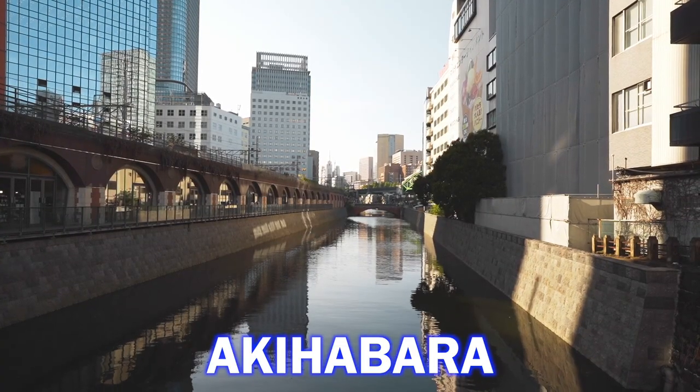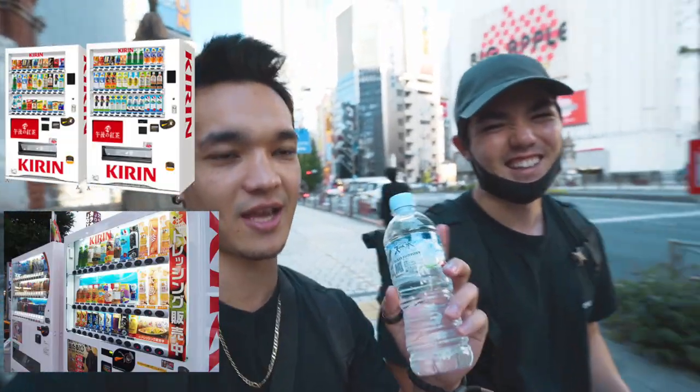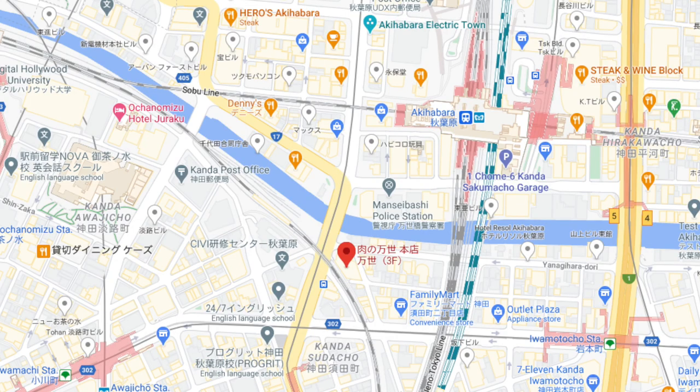We are in Akihabara and we've been walking for about 5 to 10 minutes and just within that time we walked past like maybe a solid 20 vending machines. We even bought drinks. You can find vending machines anywhere in Japan, however you can't find a lot of food vending machines. There's actually a hidden vending machine where they sell high-quality foods in Akihabara, so that's where we are today.